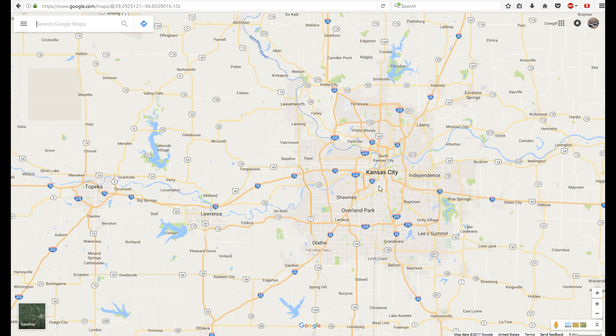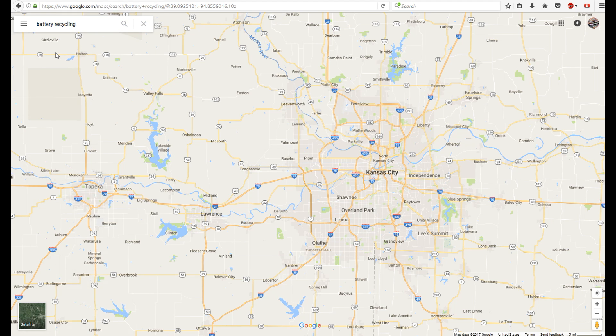This is not my area — Kansas City — I just picked this part of the map because that's where it happened to show up. Over here on the left side of your screen you're just gonna type in 'battery recycle' or 'battery recycling.' Near Kansas City you have a ton of options.